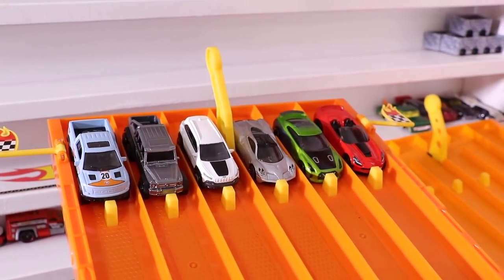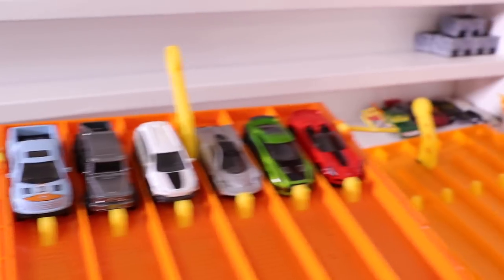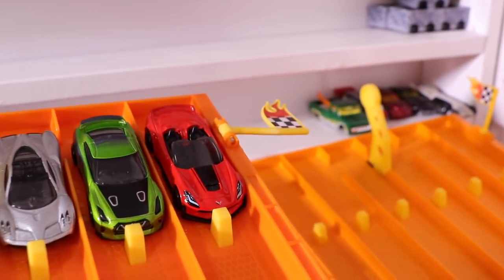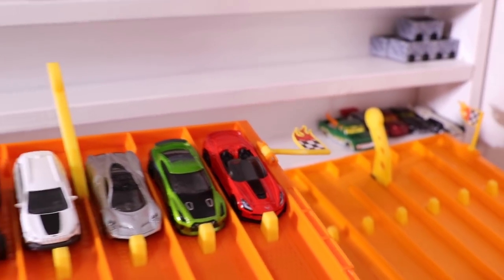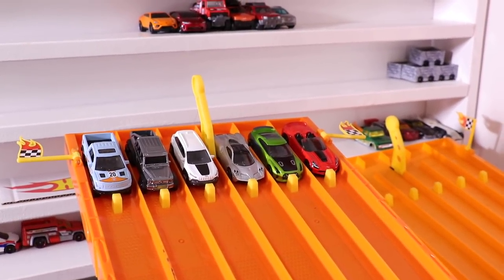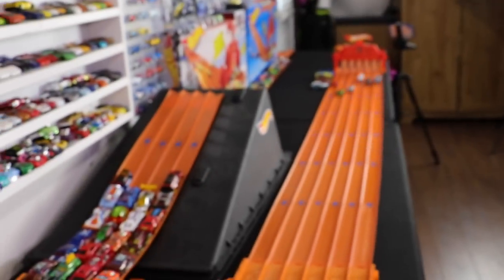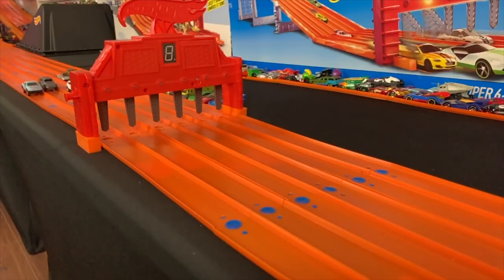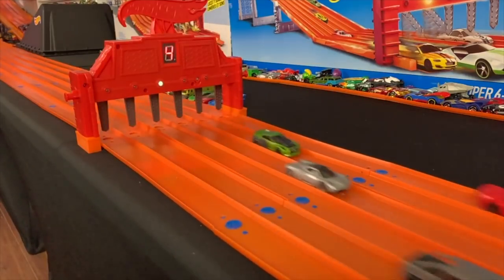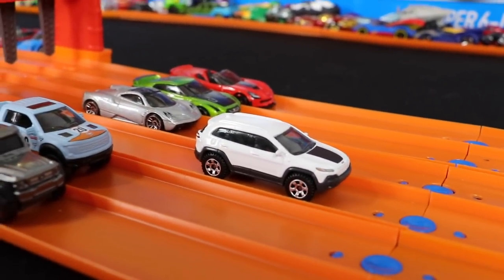Race number three — for Matchbox we've got the Raptor, the Six by Six, and the Jeep Cherokee. For Hot Wheels we've got the Pagani Wyra, the Nissan GTR Guaczilla, and the Corvette C7 Z06 Convertible. Is Matchbox going to run away with this one or will Hot Wheels get a win? Just like that, it's another win for Matchbox — the Jeep Cherokee takes the win and moves on.